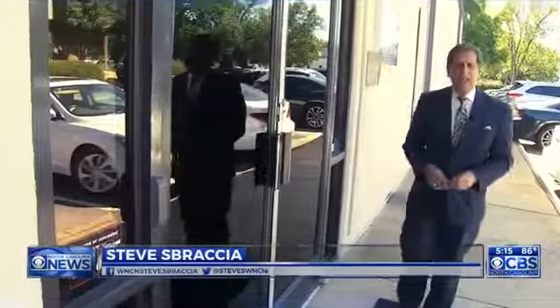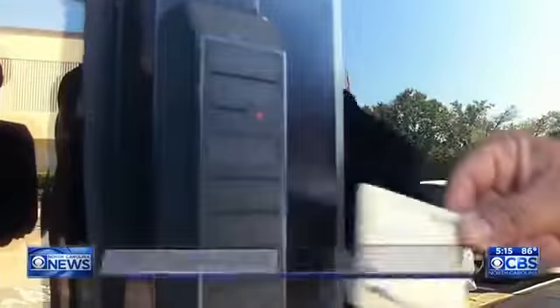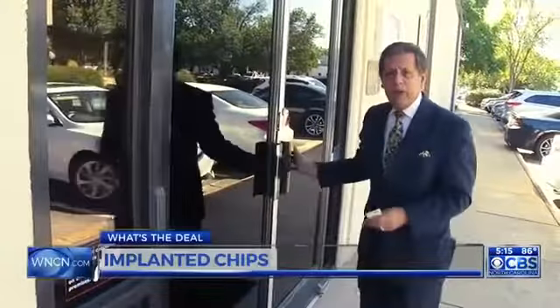A lot of us are familiar with radio frequency technology — for example, these cards, which gain access into the building where you work. But what if this technology were actually implanted inside of you? It's not that far-fetched, and it could begin with the snacks that you buy at the vending machine.